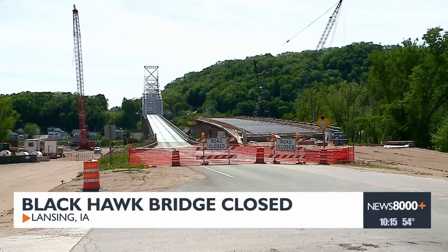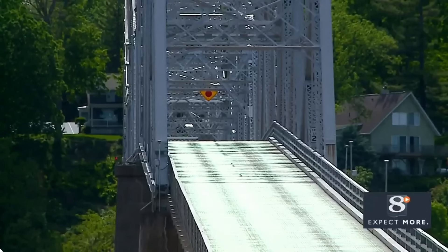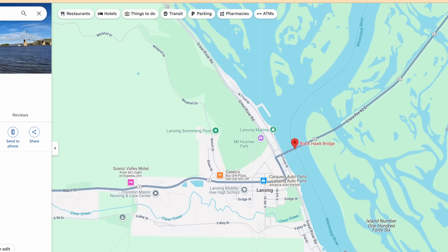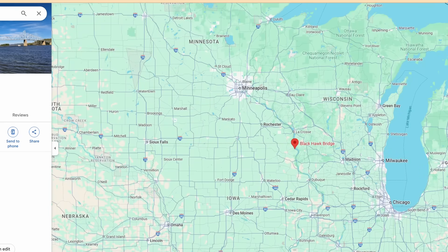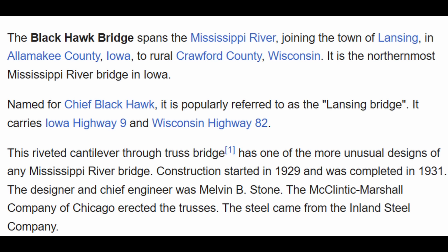This is the Blackhawk Bridge. You can see the new bridge under construction. It's a 1930s vintage bridge that's being replaced, located near the town of Lansing, Iowa. Unfortunately, folks now have about a 60-mile detour if they were planning on crossing that Blackhawk Bridge. The bridge opened June 17th, 1931, carries two lanes — one in each direction — on Iowa 9 and Wisconsin 82. It's described as a riveted cantilever through truss bridge and is apparently one of the more unusual designs of any Mississippi River bridge, taking only two years to construct.